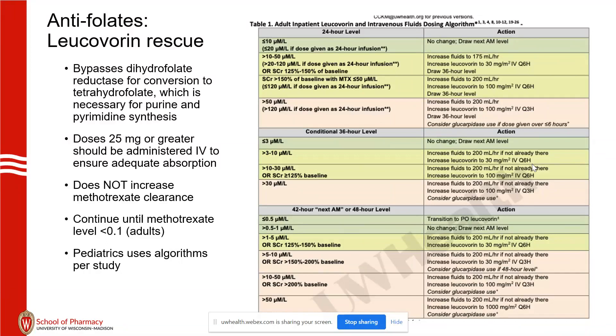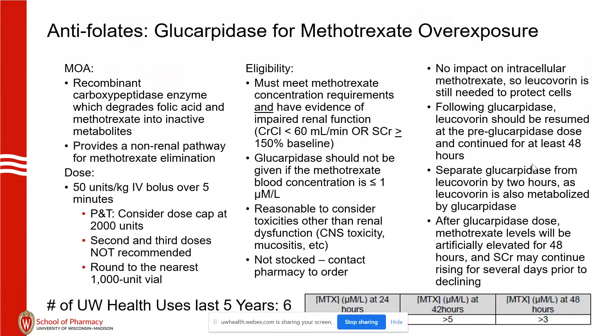On the right-hand side is our clinical practice guideline supportive care algorithm for adjustment of leucovorin and fluids. A caveat: hyper-CVAD will be a 24-hour infusion, and there's different guidance for methotrexate if given over 24 hours versus less than 8 hours. Glucarpidase is a medication to consider for methotrexate overexposure. We've used this six times in the last five years — it's quite rare to need it as long as supportive care is appropriate.